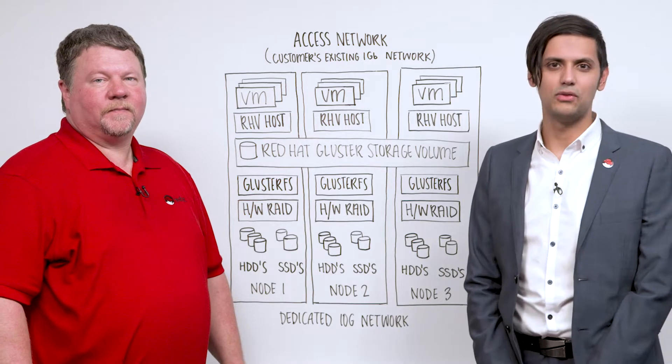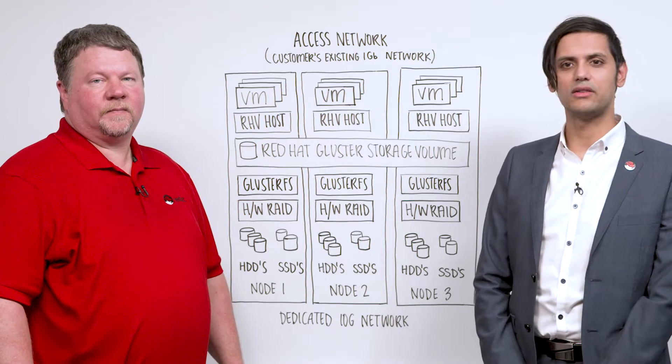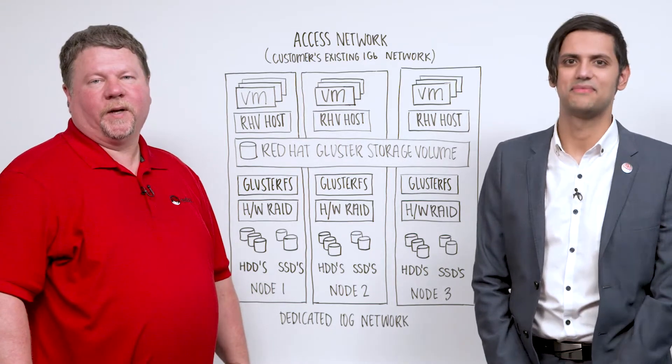Hi, welcome to another edition of Red Hat Whiteboarding Videos. My name is Avi Ghosh, I'm a Territory Services Manager for Red Hat Consulting. And I'm Jason Woods, and I'm a Principal Consultant with Red Hat.